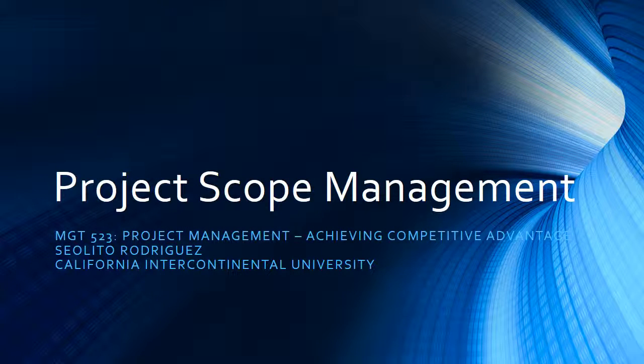Hello and welcome. This is Zeolito Rodriguez with another presentation. This one is titled Project Scope Management, and the purpose of this presentation is to discuss the importance, significance, and the elements that compose Project Scope Management.